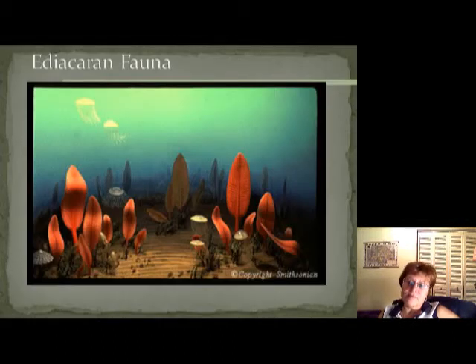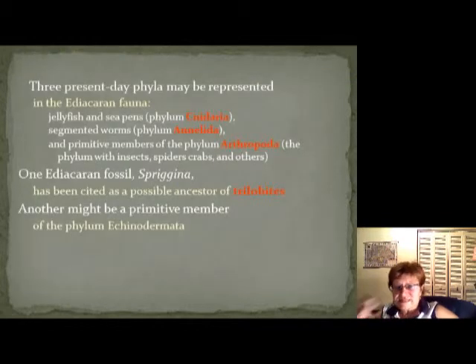This is what these organisms looked like, and the sea at the time must have looked like this image. We have three present-day phyla possibly represented in the Ediacaran fauna: most likely jellyfish and sea pens, segmented worms, and the primitive members of the arthropods.